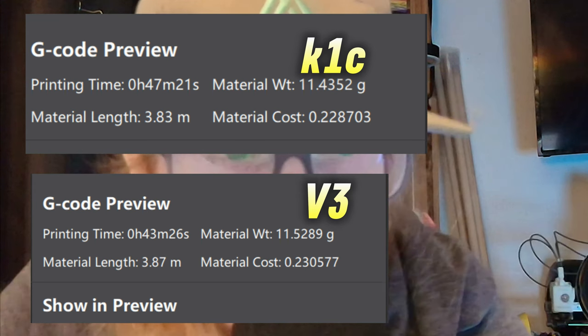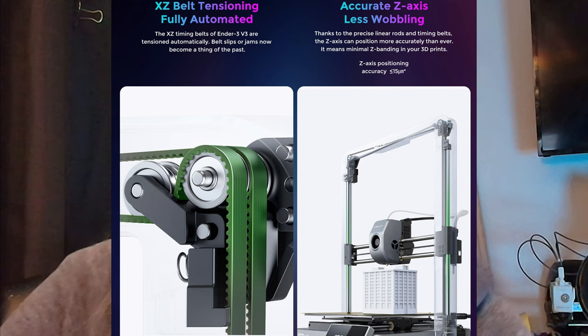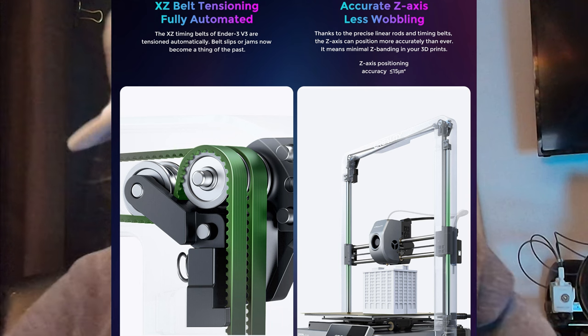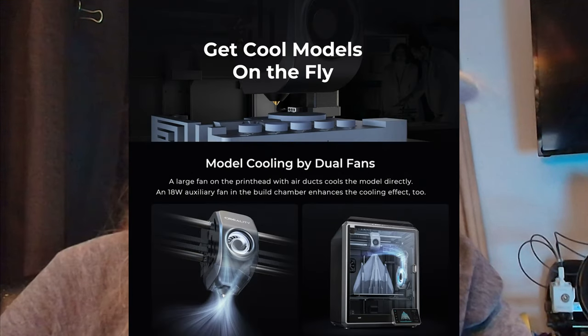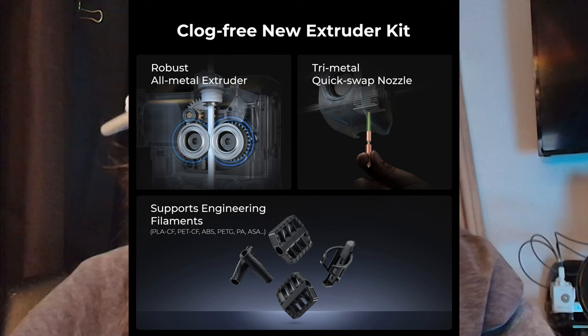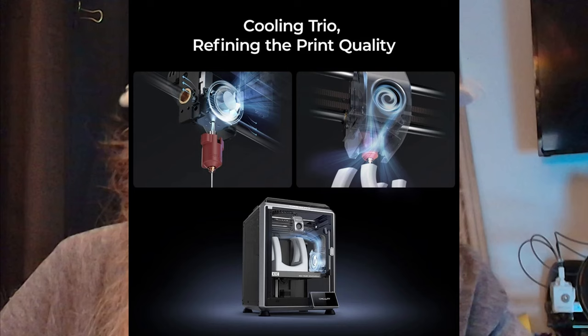That's what I'd call impressive out-of-the-box quality. The Ender 3 V3 is a tad bit quicker than the K1C due to the CoreXZ kinematic system, which allows coordinated and swift X and Z movement. The X and Z axes are rigged together, allowing two high-torque motors to work in unison for quick response. But don't let that turn you away from the K1C — it's popular, highly customizable, and I believe the speed is turned down just a tiny bit on it, which brings slightly improved quality.